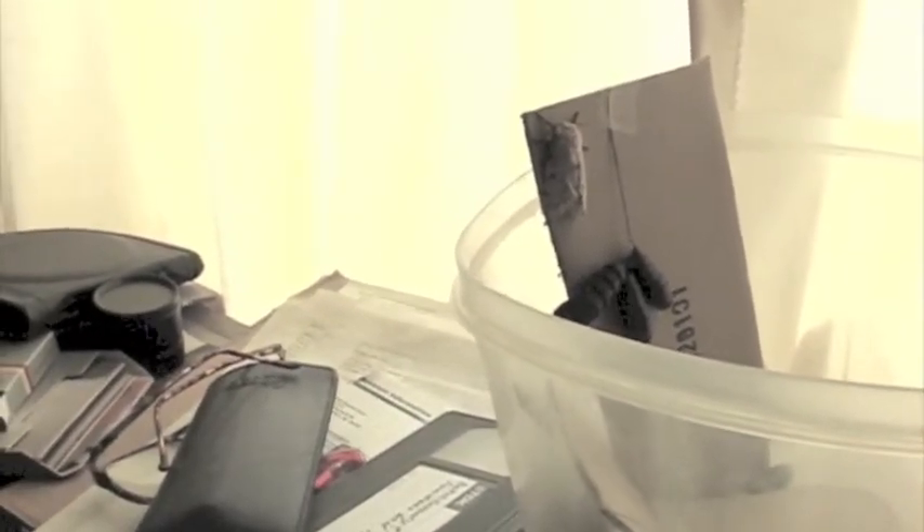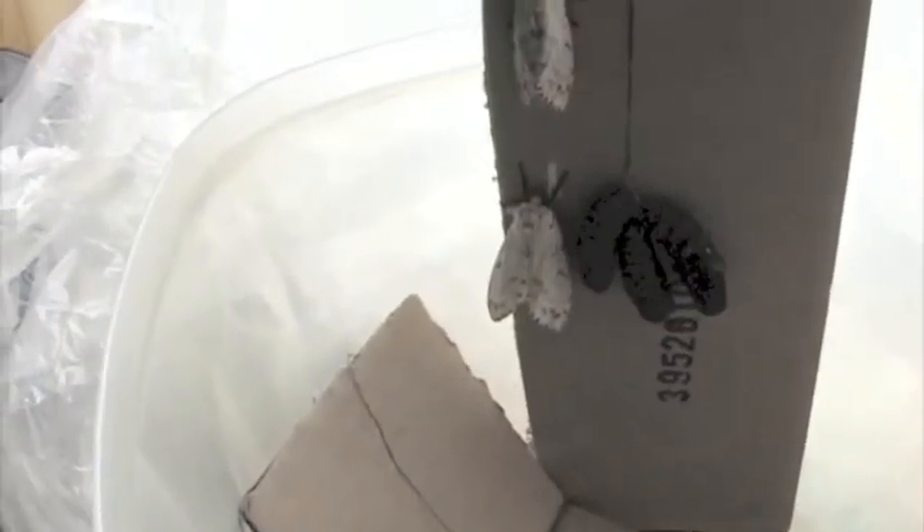I was just getting ready to leave and thought I would check my chrysalises, and by golly — we have a moth! It has emerged. Now I've got to figure out how to cover this up because we can't have moths flying around the apartment. I'll find out what kind of moth this is when I get home, but I've got to leave right now.